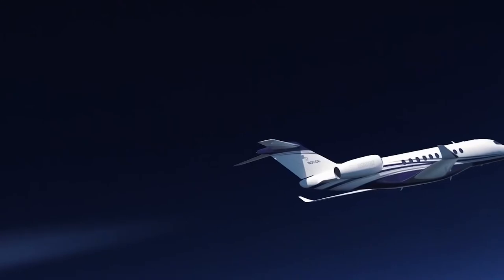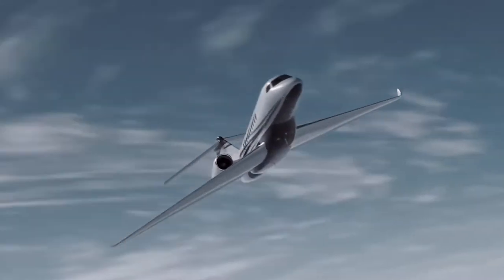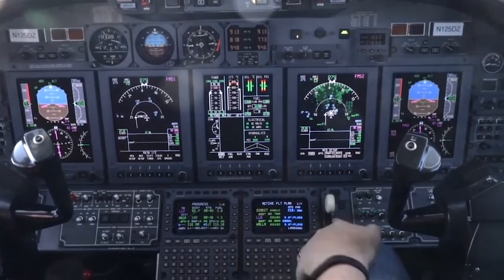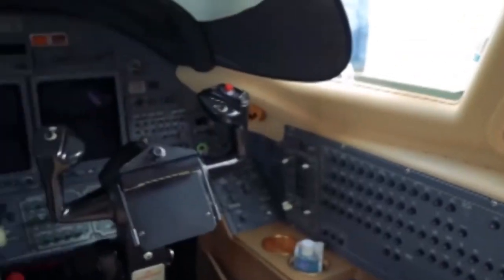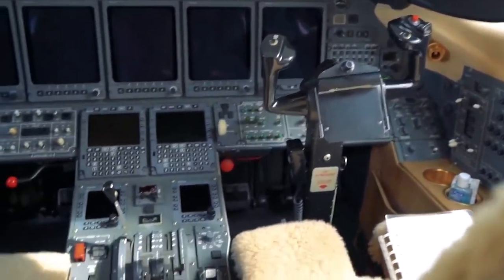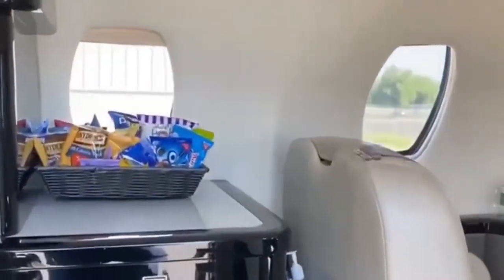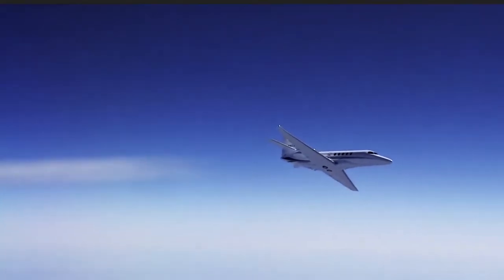Think about your budget, as fuel burn per hour will vary depending on the class of aircraft. Assuming fuel rates of $5 per gallon, large jets will burn an average of 370 gallons per hour, putting expenses at $1,850 per hour. The typical cost for a very light jet, on the other hand, is around $550 per hour and may only consume 110 gallons per hour.